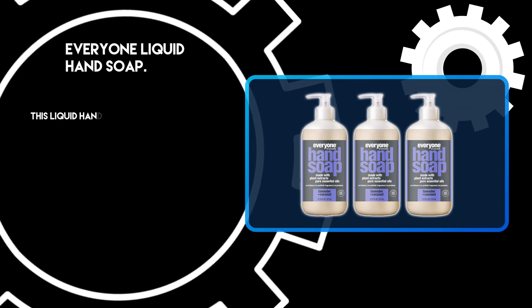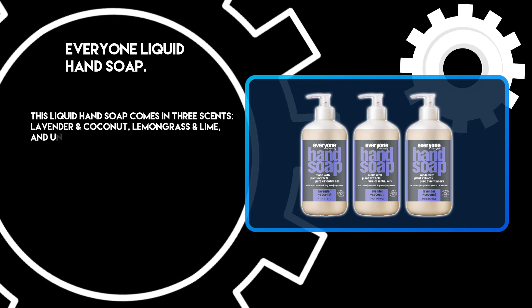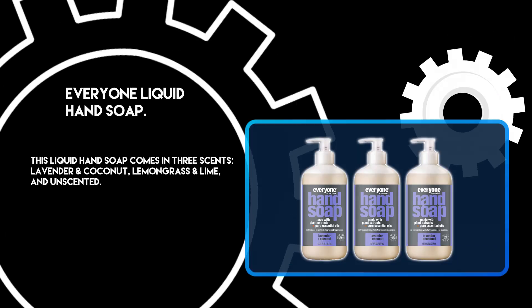This liquid hand soap comes in 3 scents: lavender and coconut, lemongrass and lime, and unscented.